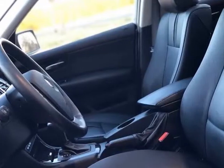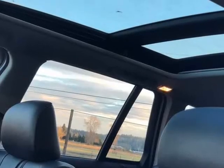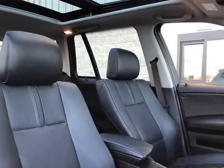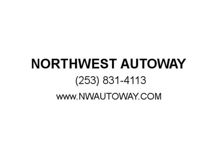We know you want to look good rolling down the road. Take a look at our stunning pictures of this BMW X3 3.0si and see how clean and picture-perfect this SUV will be for your family.